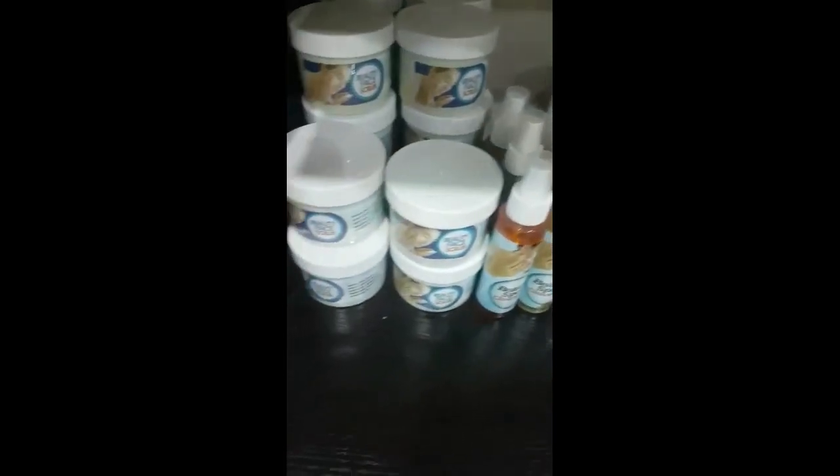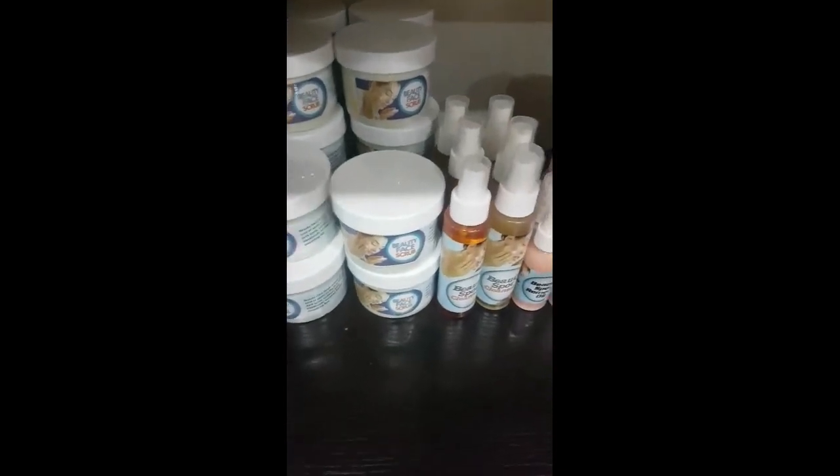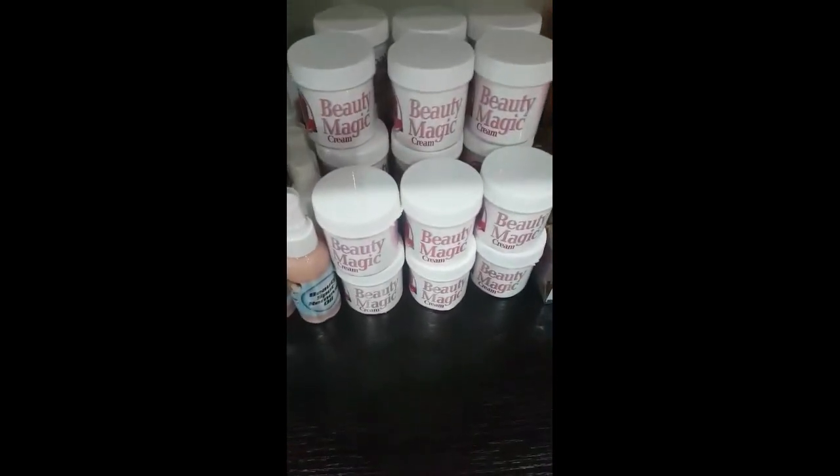This is our most popular product. No matter how stubborn your spot is, this particular product is going to clear it. We have a lot of different spot soaps — if we send you another one, it's still going to work. Because different people have different preferences with fragrance, but it's going to work. It's for the spot.